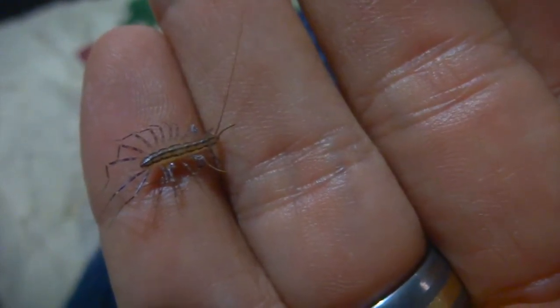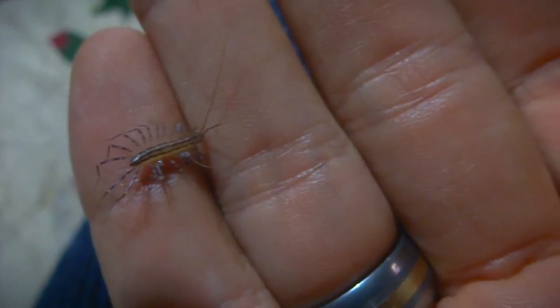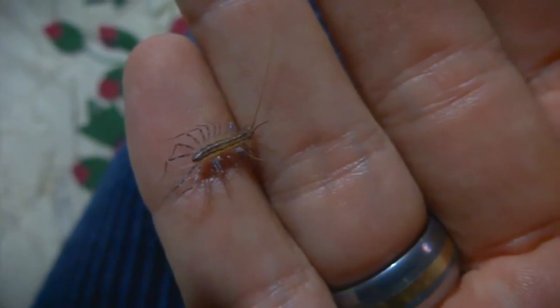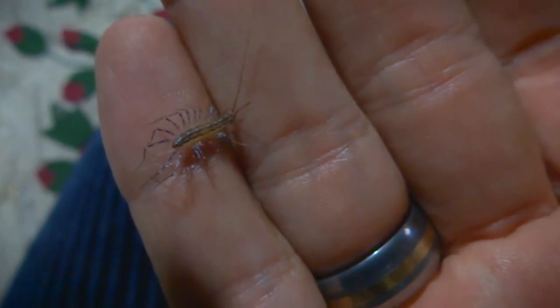Look at this poor little Scuttles I found drowning. So I'm scared of these guys — I mean this one's tiny — but that doesn't mean they deserve to drown. So I'm warming them up with my hand and breathing warm air on them, and I dried them out.